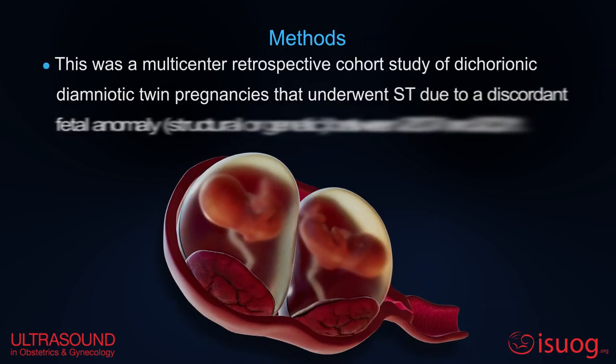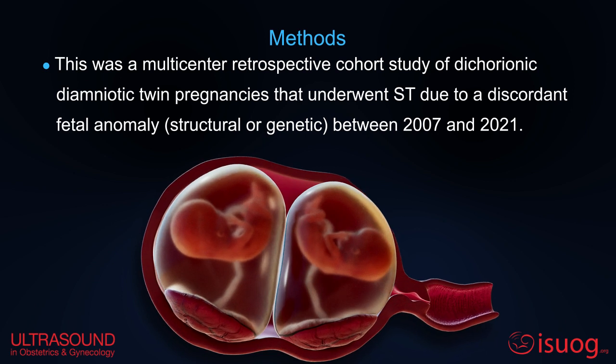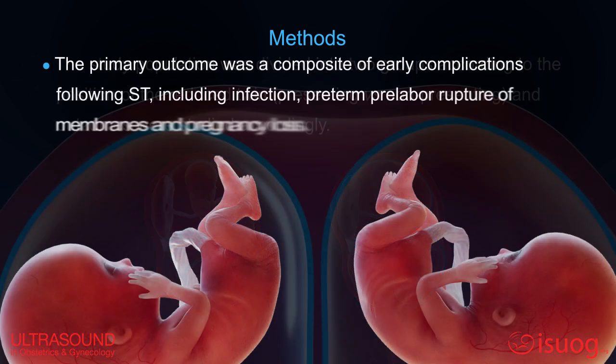This was a multi-center study of dichorionic-diamnionic twin pregnancies that underwent selective termination due to a discordant fetal anomaly. The study population was divided into two groups according to the position of the reduced twin. The primary outcome was a composite of early complications, including infection, preterm pre-labor rupture of membranes, and pregnancy loss.